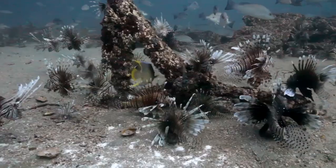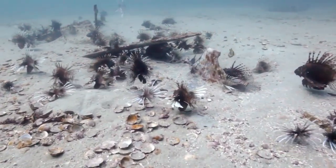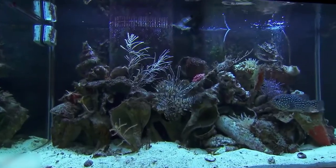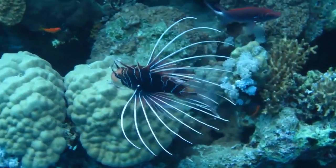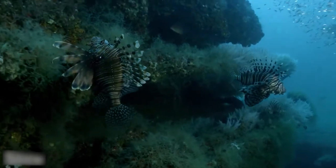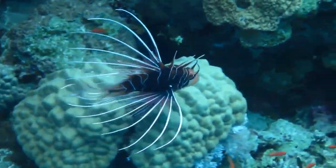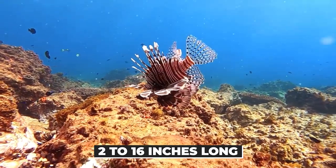In fact, they are known to reproduce quickly, releasing up to 30,000 eggs every week. People love to add them to their aquariums because they can easily adapt to new environments. Lionfish have the most striped bodies that make them look beautiful, arranged in a zebra-like pattern, and can be found up to 2 to 16 inches long.